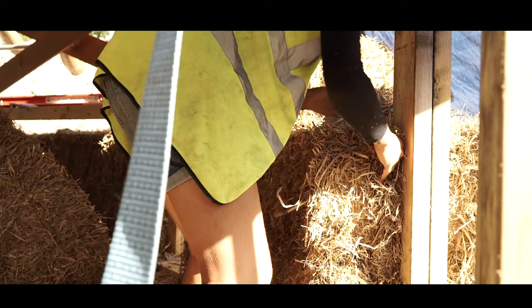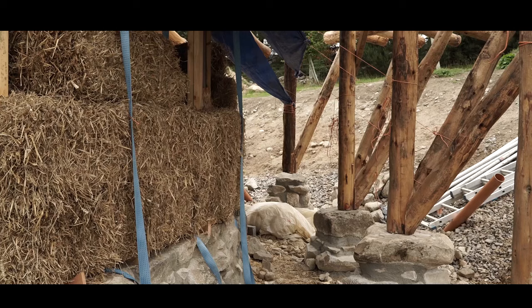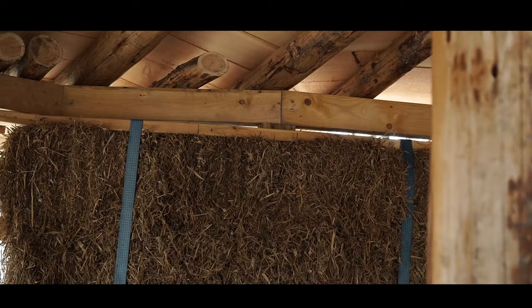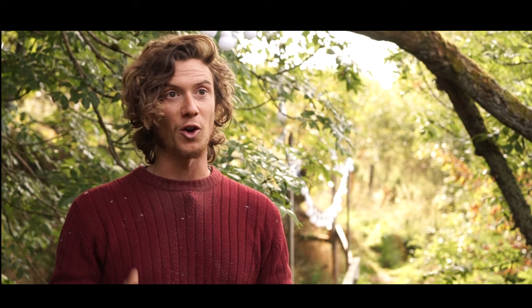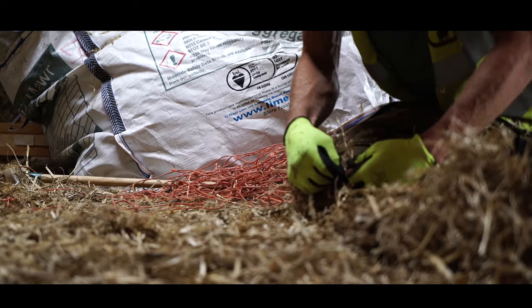What is immensely empowering about this whole process is the fact that you can build your own house, and a lot of it is not that complicated. If you watch somebody else who has the skills do it, you realise it's a thing you can do yourself. What's difficult is that building in this way requires a lot of people and a lot of teamwork — and that in itself is brilliant because it brings you together as a community.